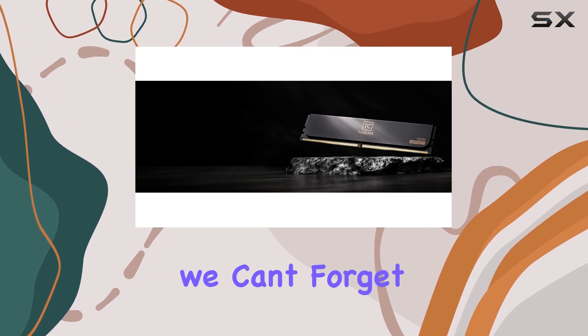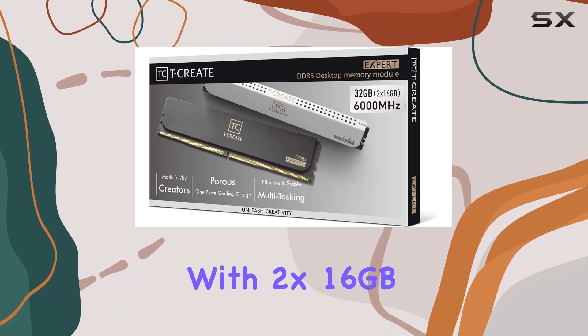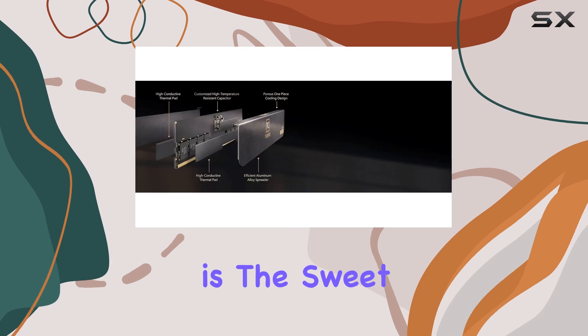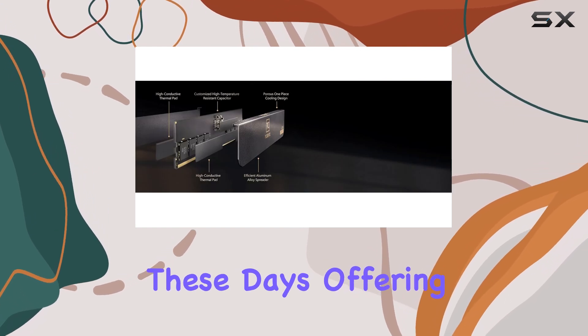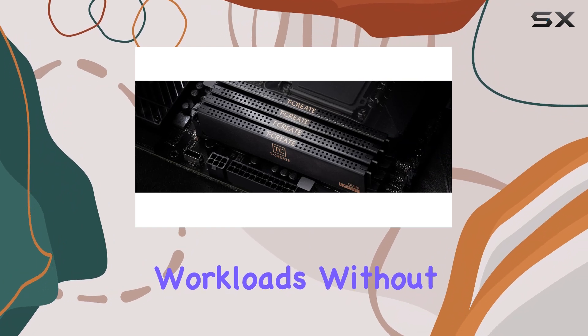And of course, we can't forget about the capacity. This kit comes with two 16GB modules, giving you a total of 32GB. This is the sweet spot for capacity these days, offering plenty of headroom for gaming and content creation workloads without breaking the bank.